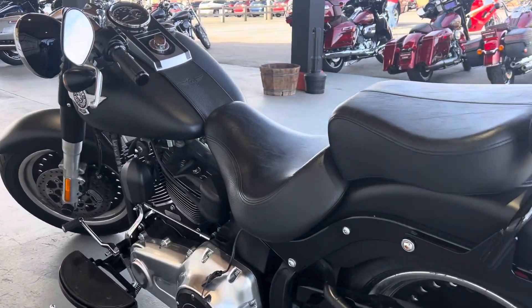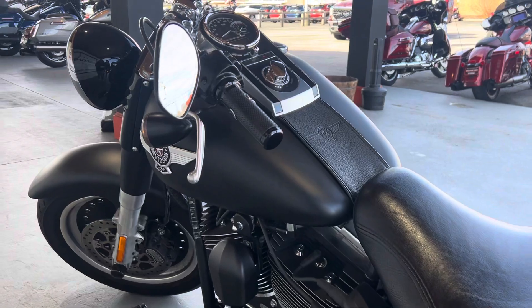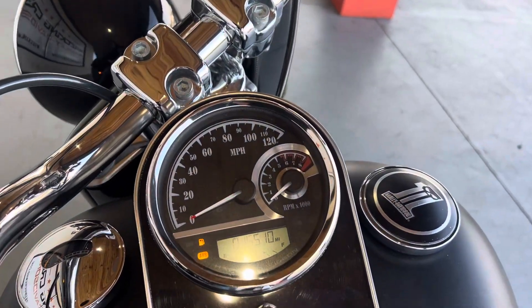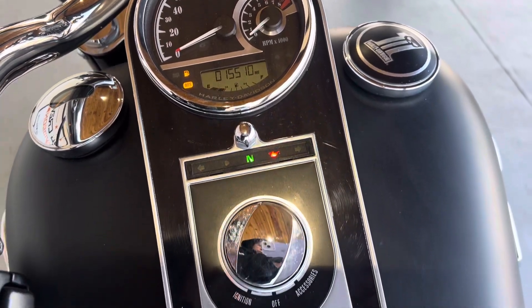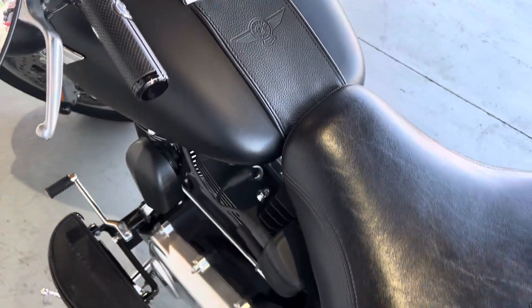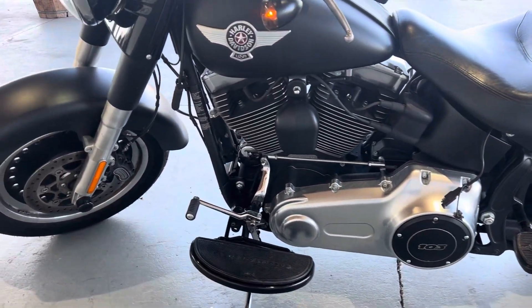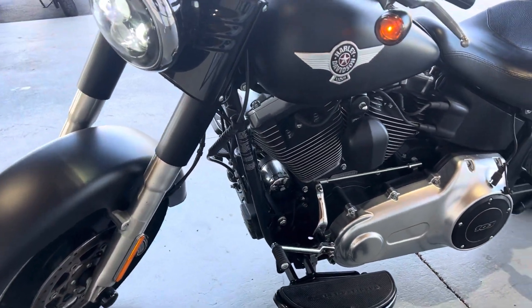On this motorcycle in particular, you do have the two-up seating capabilities and passenger pegs. You can take a look at the mileage right here with us. This is a perfect bike for those of you who want to get on a softail but maybe want a little bit more comfort, because it does have the floorboards as well. Just a really good cruiser to ride around town.